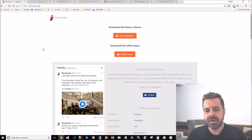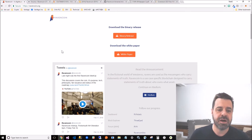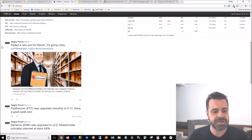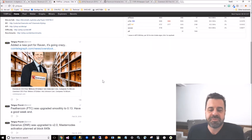Go to ravencoin.org - I almost said .com, but it's .org. Here you can read the white paper, get the code release, and see tweets about it. The forum is where you want to spend most of your time. This morning I went to yimp and saw they've added a Raven port and it's going crazy.